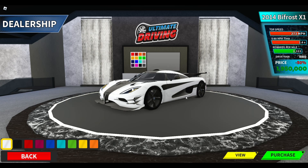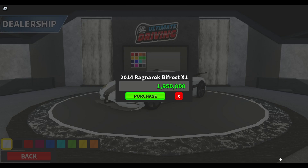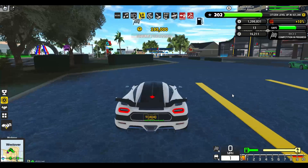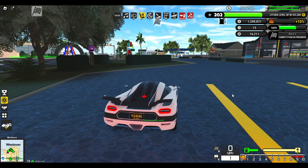Alright, so today we will be purchasing the Koenigsegg in Ultimate Driving Westover Islands. Many are asking if it is still worth purchasing in 2024, as it is one of the oldest cars in the game, and with it currently being 50% off at the time of this video being uploaded, many of you are curious to see if it is worth it. Well, let's dive in and see.